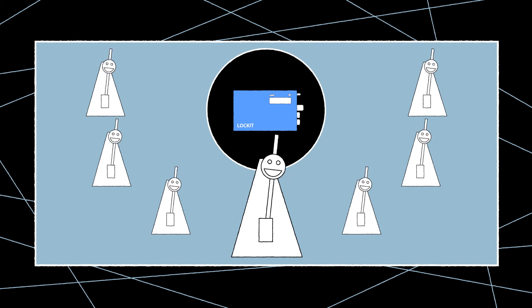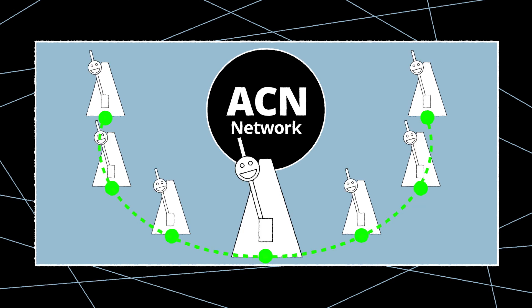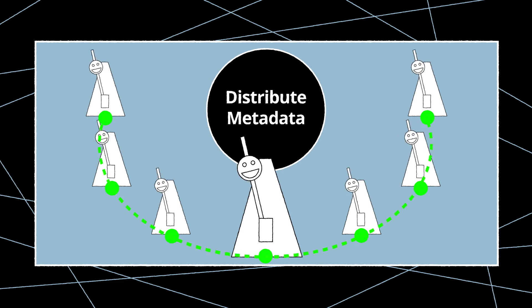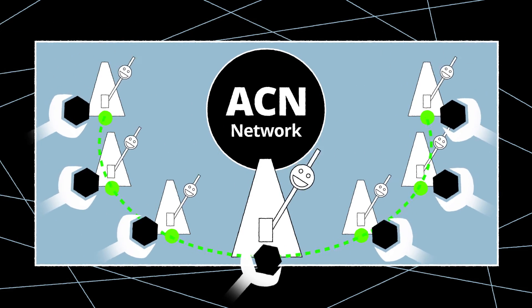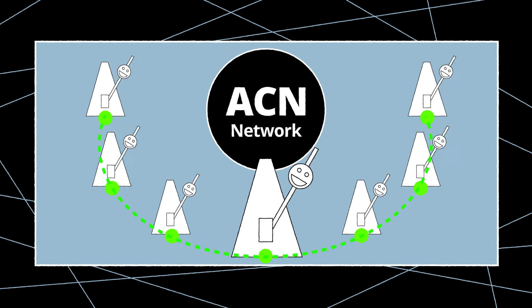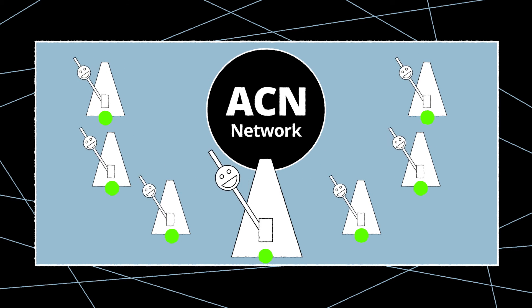The newest generation of lockit devices also integrates the so-called ACN network. This proprietary network technology is used to wirelessly remote control, sync, and tune all devices, as well as distribute metadata on set. Thanks to the ACN, drift between different Ambient lockit devices can be eliminated completely. At the same time, each unit works on its individual internal high-accuracy generator, so even in the case of wireless dropout, your setup will work smoothly.